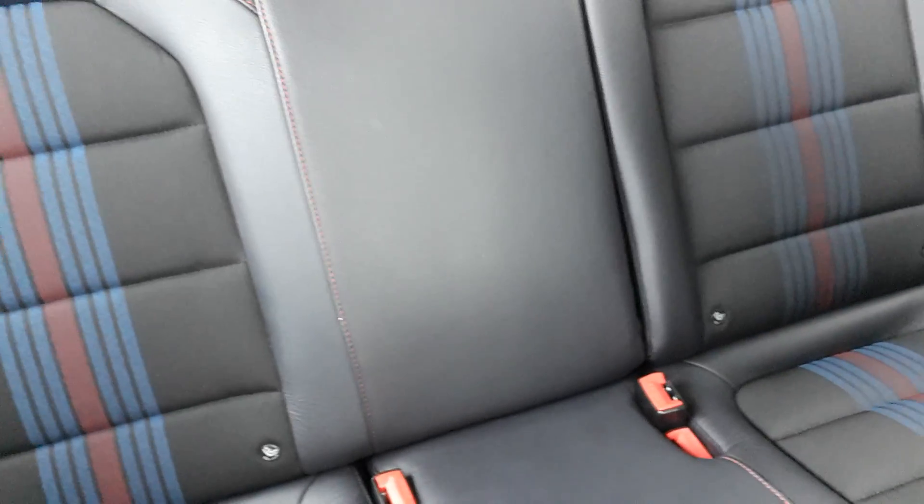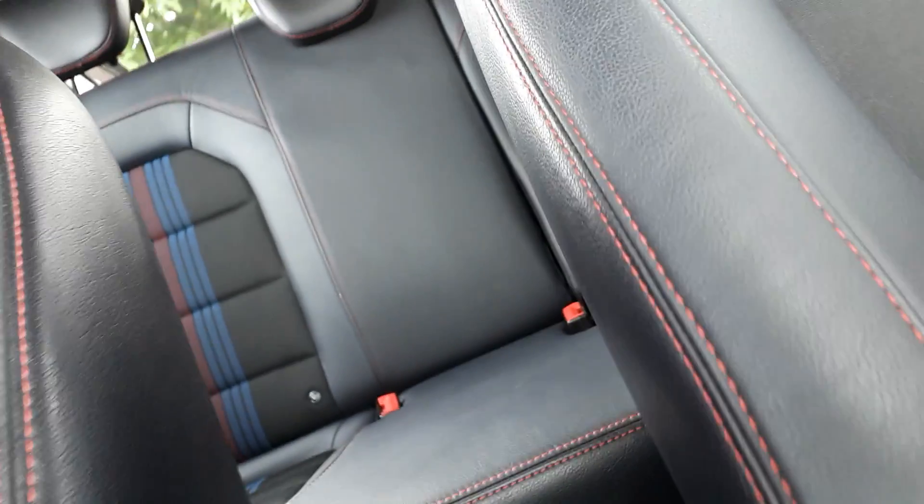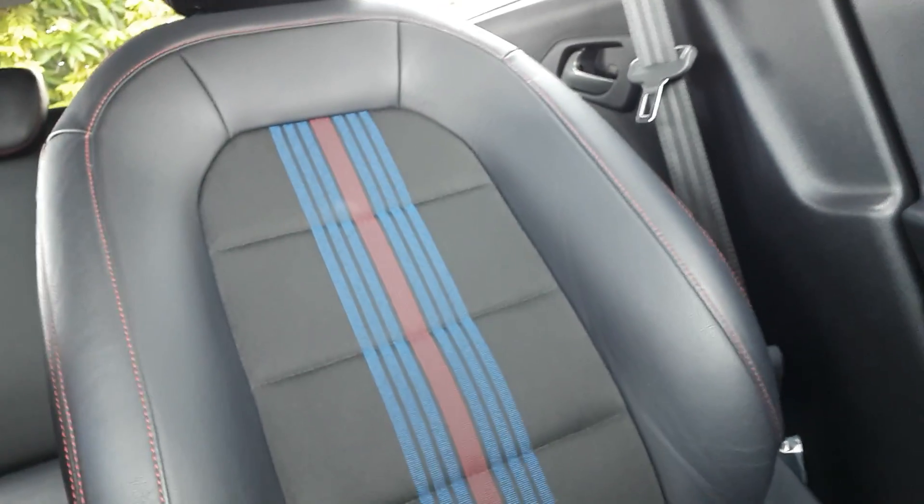Look at that - you've got ISOFIX seats, which is great. And look at the design of those seats back there. This is the red stitching I was telling you about, and the very obvious Martini Racing colour.